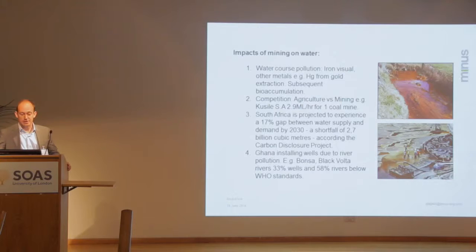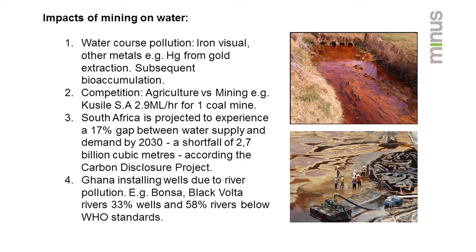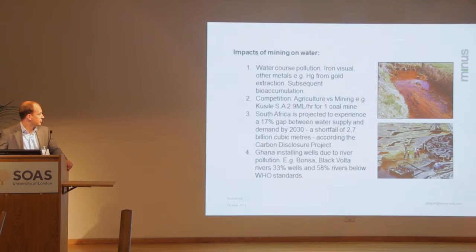Water-caused pollution from mines is often in areas which are NTD-affected. You can see in the photos the traditional sort of red colour, often from iron contamination. There are often other metals present — mercury from gold extraction is one, which gives problems with bioaccumulation. The first presentation today touched on competition for water resources in Africa. There's one in South Africa at the moment — a coal mine going through planning — looking at abstracting 2.9 megalitres per hour. One of the issues is competition between agriculture and mining, so if you can reuse and treat water well, that would hopefully be a good thing.